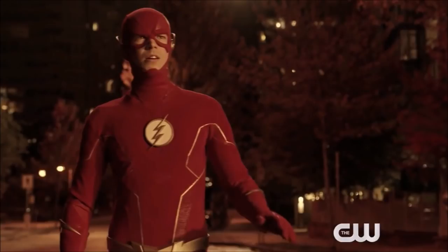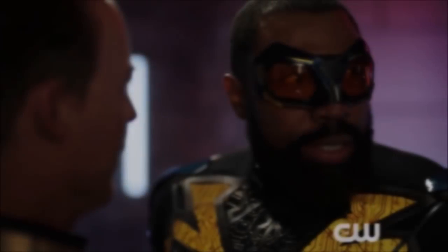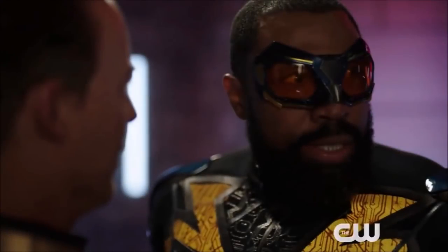Hey guys, Ben here and welcome back to another video. Today we're going to be doing my second trailer breakdown for the three other trailers that I didn't get around to doing in yesterday's video. So we're talking about The Flash, Batwoman, and Black Lightning, because the CW released a bunch of different crisis trailers. I did Supergirl, Arrow, and Legends yesterday, and today we're doing the rest.